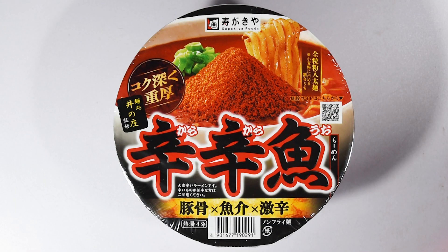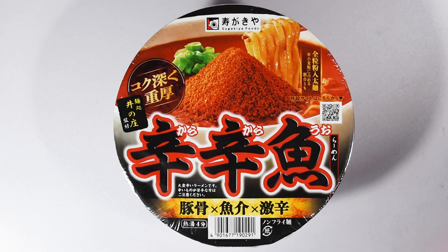To get things started, from Sugakiya we have Men Dokoro Inoshu Kansu Kara Kara Wo Ramen. What I'm getting from this one is just like a mound of hot chili, so I'm guessing this is going to be a spicier one. And this looks like a premium bowl, so very, very cool.